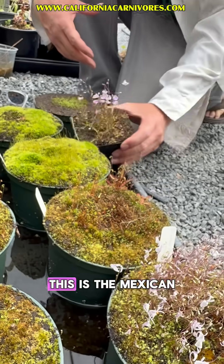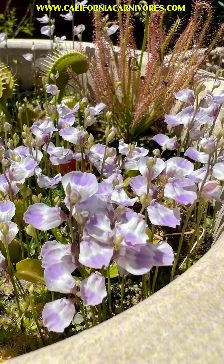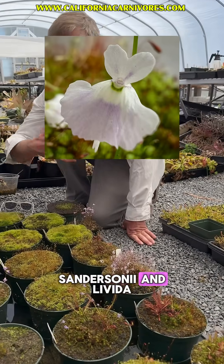There's also Livida — this is the Mexican form of Livida, which we also call Merry Heart. That's a really beautiful one. There's one called Peter Rabbit that I named for Peter, which is a cross between Sandersonii and Livida.